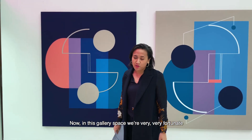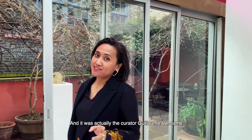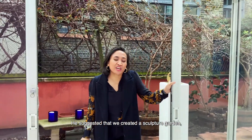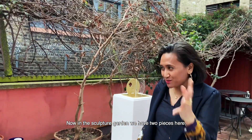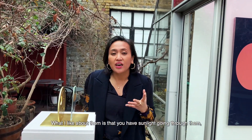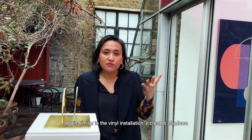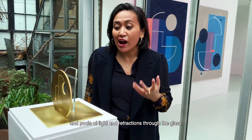In this gallery space, we're very fortunate to have a little outdoor area. It was actually the curator, Guillaume Vandame, who helped put the show together with me, and he suggested we create a sculpture garden, inspired by Isamu Noguchi in New York. In the sculpture garden we have two pieces made out of brass and glass. When sunlight goes through them — similar to the vinyl installation — it creates shadows and pools of light and refractions through the glass.